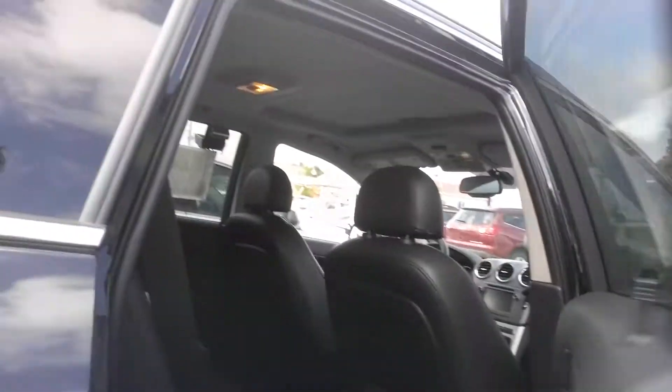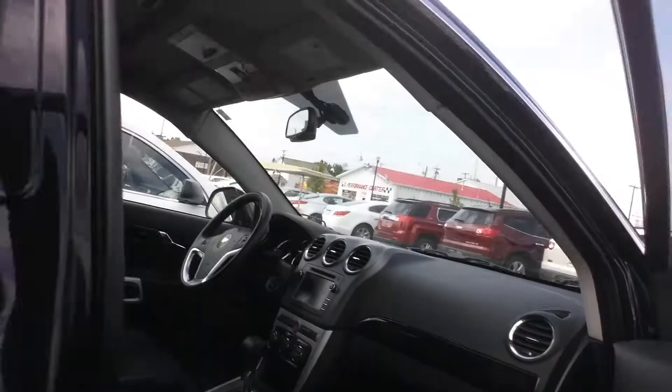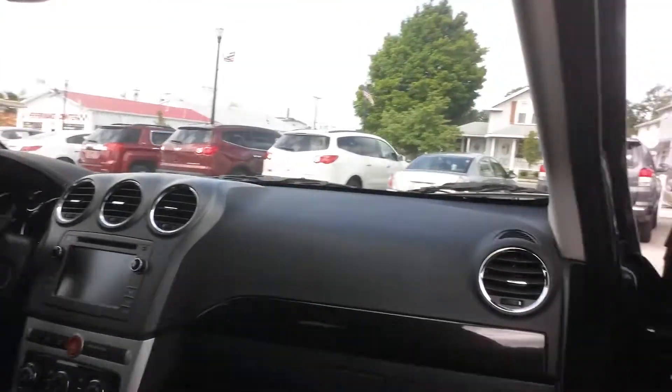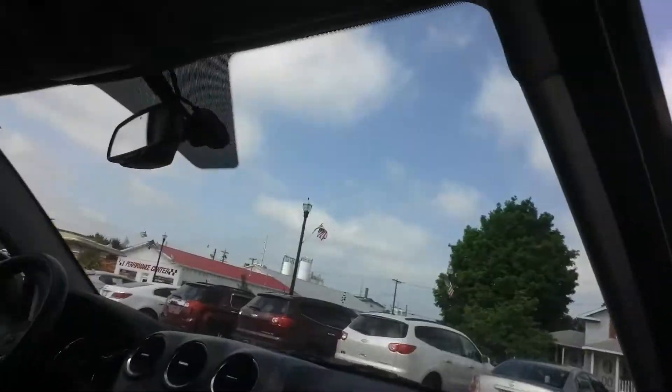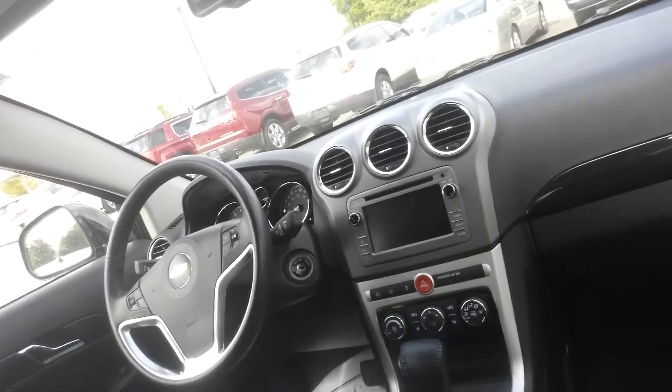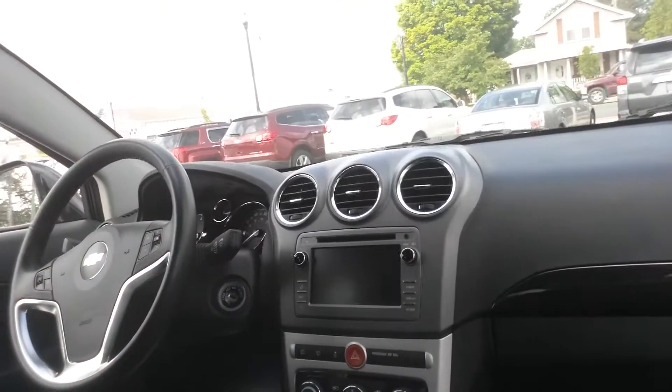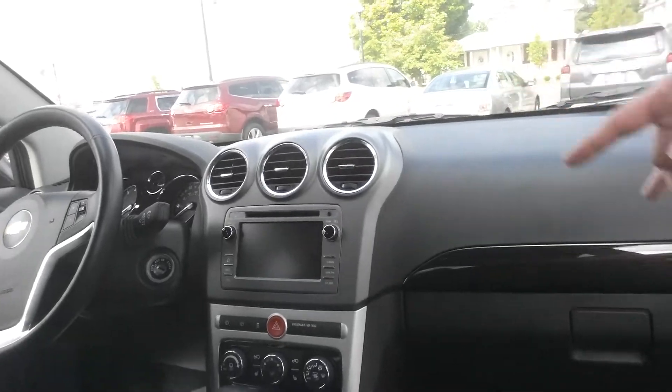I mean, this thing is awesome. Here we go inside the Captiva — sorry, I had my camera backwards for a second there. It looks great — look at that nice screen, CD player. Let's get the key in and turn it on, see what's going on inside.